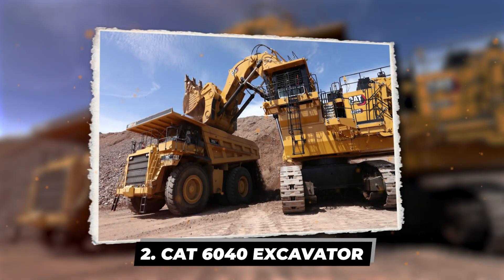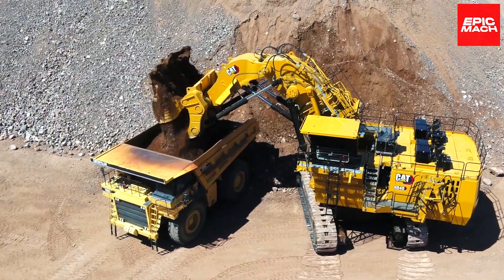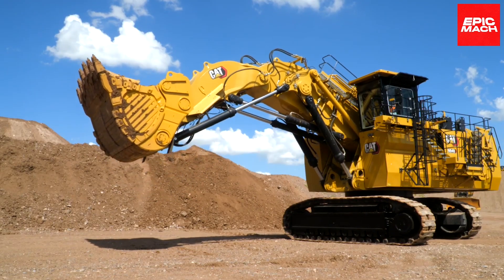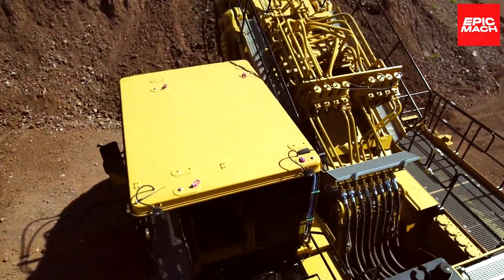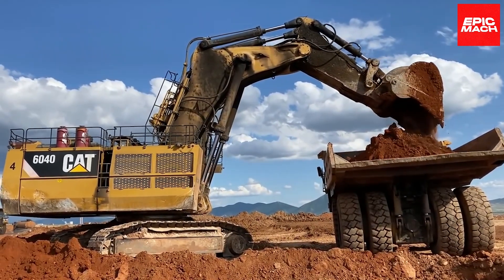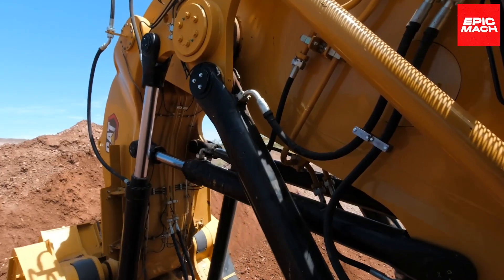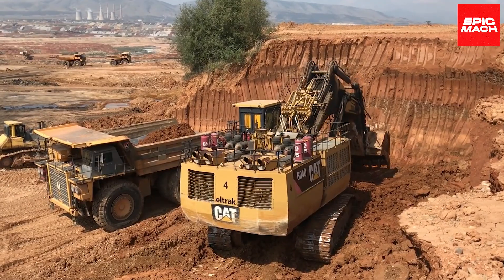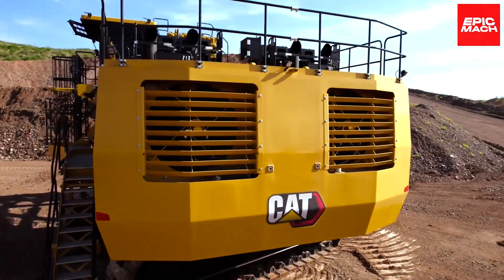The CAT 6040 is a mining excavator titan weighing approximately 1,400 tons. This gigantic hydraulic excavator ranks among the world's largest, designed for mammoth mining projects. Its high-capacity 34-cubic-meter bucket and formidable hydraulic power enable the 6040 to rapidly move incredible amounts of earth and rock. When mining on a mega scale, the CAT 6040 has the size and strength to dominate.